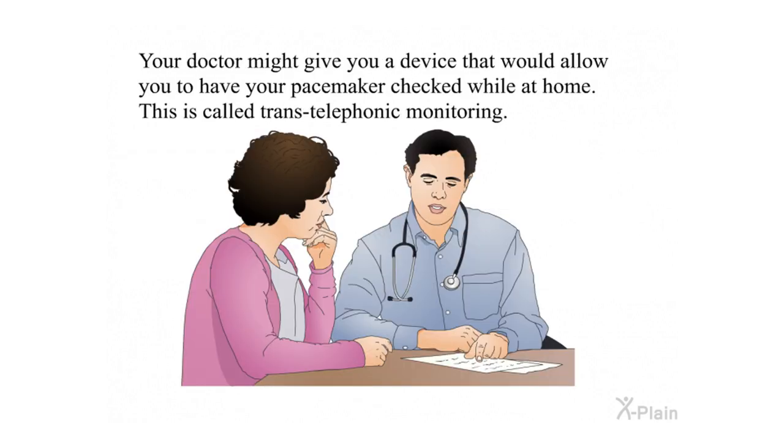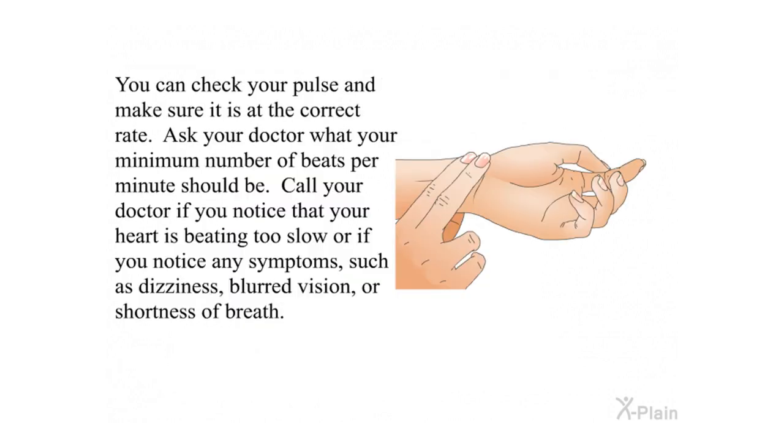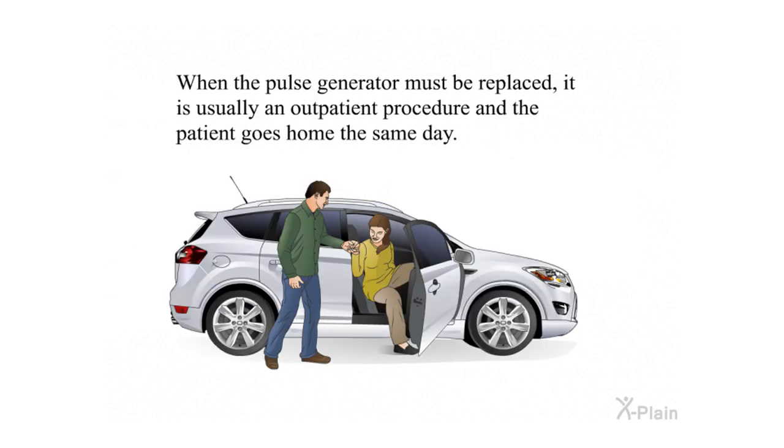Your doctor might give you a device that allows you to have your pacemaker checked while at home — this is called trans-telephonic monitoring. You can check your pulse and make sure it is at the correct rate; ask your doctor what your minimum number of beats per minute should be. Call your doctor if your heart is beating too slow or if you notice symptoms such as dizziness, blurred vision, or shortness of breath. When the pulse generator must be replaced, it is usually an outpatient procedure and the patient goes home the same day.